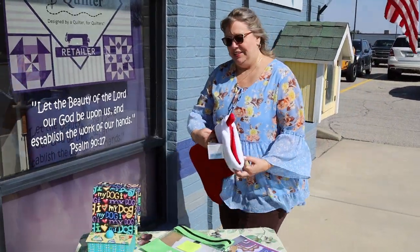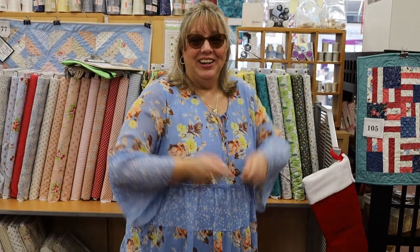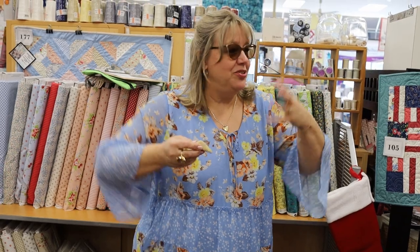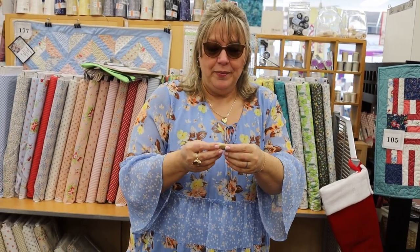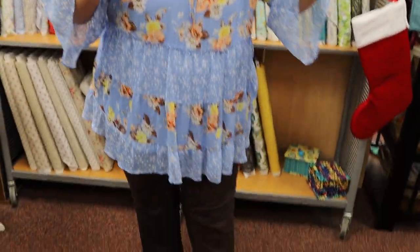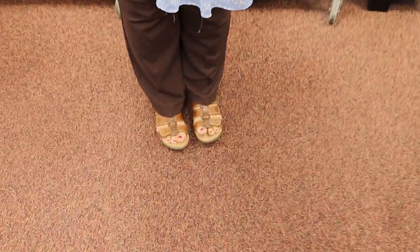Hey, here we are at Always in Stitches — thanks so much for tuning in for What's New. We have our weather rock, which we've had outside. My sunglasses are dark because they auto-change colors. We set it in the sun and it was warm and it didn't blow away, so that means it's a sunny day. I have my sandals on, so my little toes are hanging out.